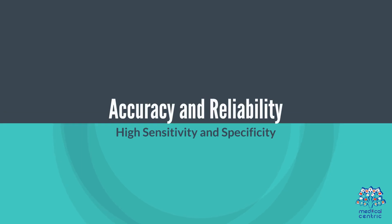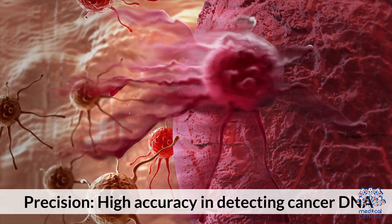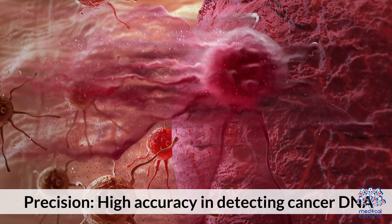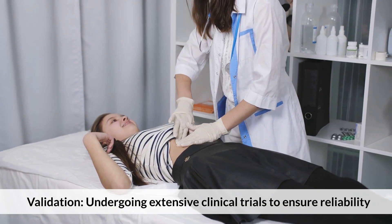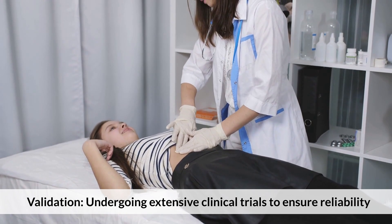Accuracy and reliability: The test demonstrates high sensitivity and specificity, with high precision in detecting cancer DNA. It is currently undergoing extensive clinical trials to ensure reliability.